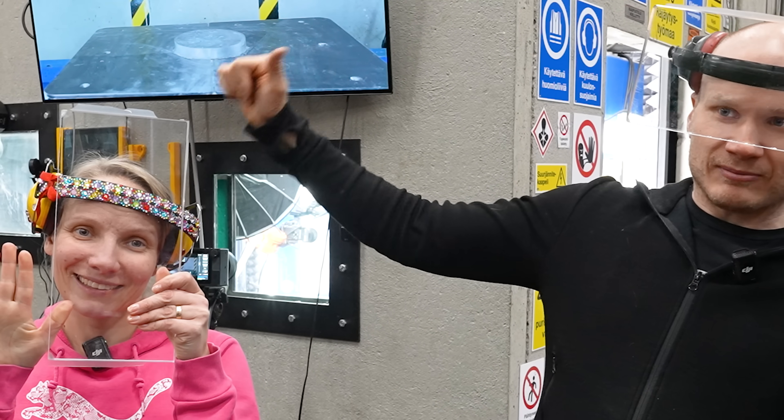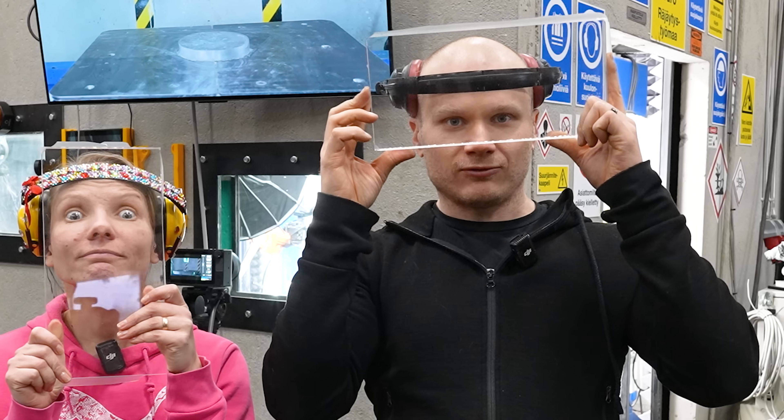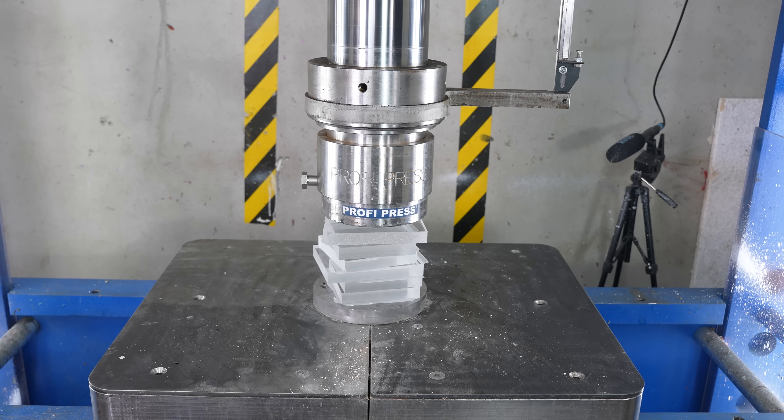Welcome to Hydraulic Press Channel! I'm Lauri. I'm Hanna. Today's video is so dangerous that we need manual safety glasses, a bit thicker, because today we are going to explode some plastics.